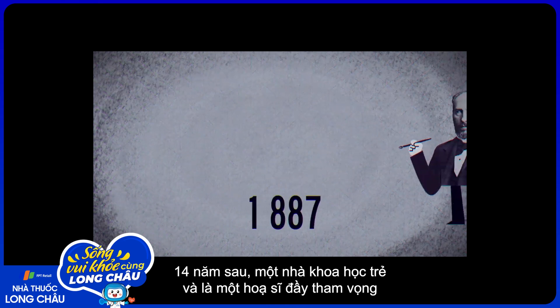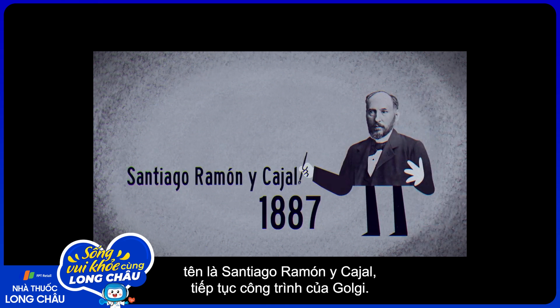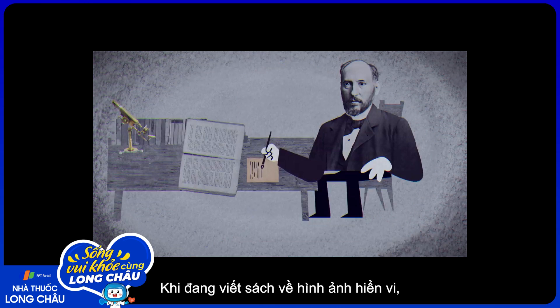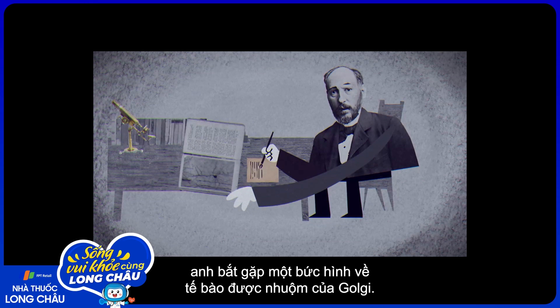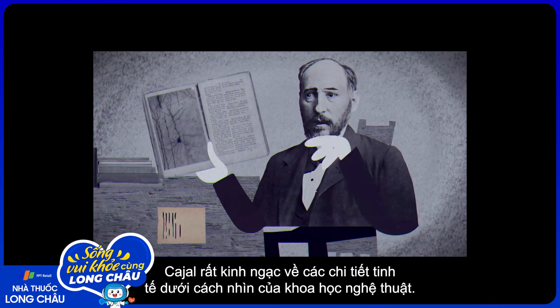14 years later, a young scientist and aspiring artist named Santiago Ramón y Cajal began to build on Golgi's work. While writing a book about microscopic imaging, he came across a picture of a cell treated with Golgi's stain. Cajal was in awe of its exquisite detail.